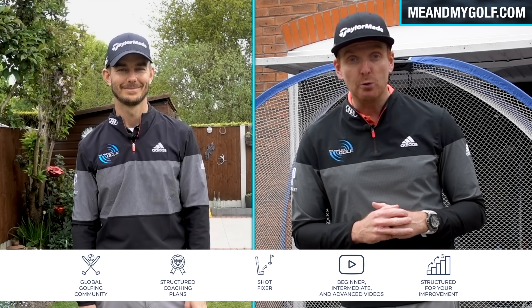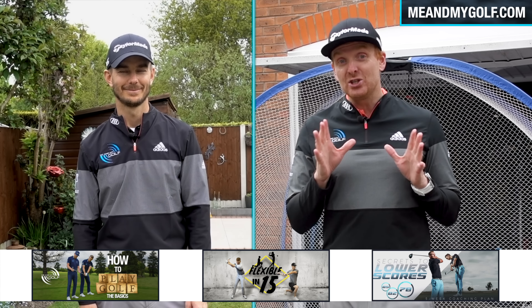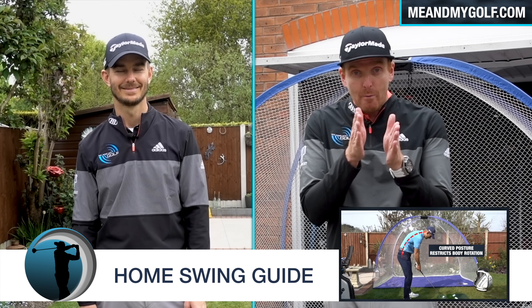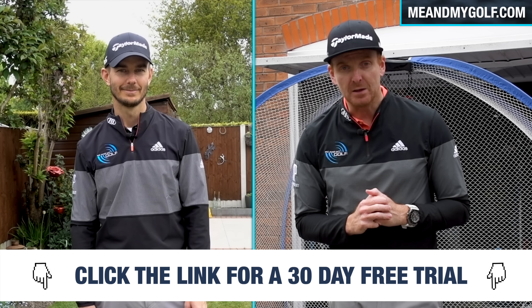Thanks so much for that explanation, Andy. It actually does make sense, and we can see why you have got some decent power in that golf swing. Now, we know that times are still tough with this pandemic, and we normally have a seven-day free trial at meandmygolf.com, but now we have the 30-day free trial. If you haven't seen this already, make sure you click the link down below and take advantage of the 30-day free trial. This is where we put our premier content — we've even unlocked three of our best coaching plans: how to play the basics, simple secrets to lower scores, and flexible in 15, as well as launching the home swing guide, which is everything you need to know about building your golf swing for the next five weeks. Make sure you check that out, click the link down below. Thanks again, guys, for watching, and we will see you soon.